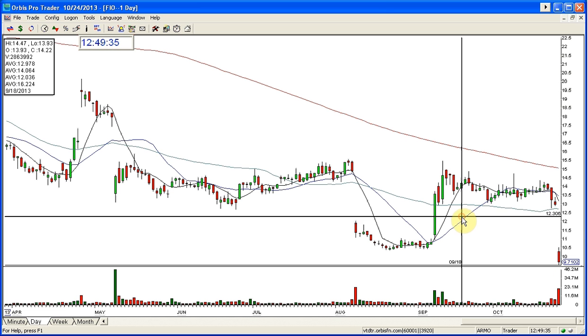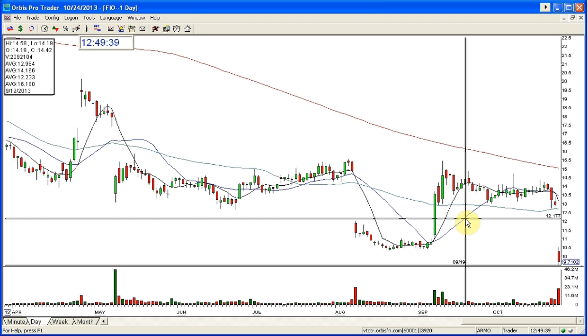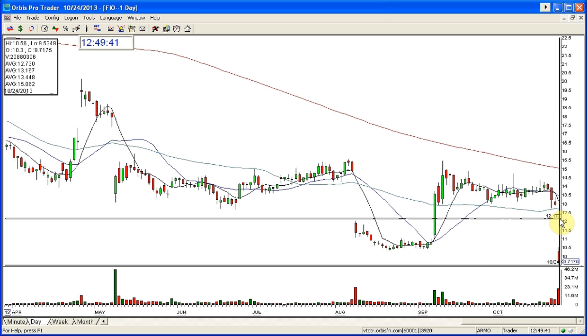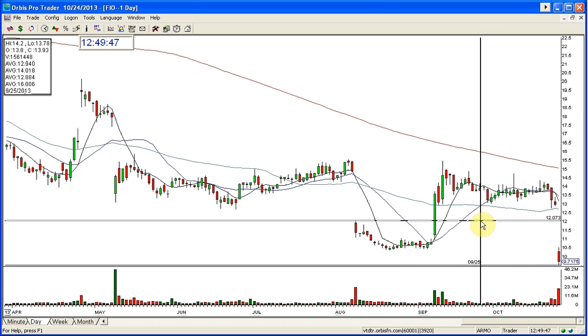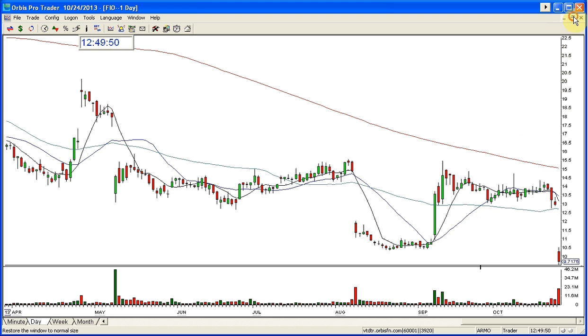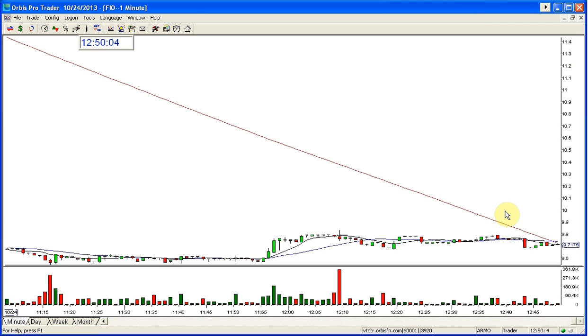I saw this last night. Last night it was right around here gapping down. And look where it opened this morning — it opened at 10.30, $2.00 lower than where it was even last night. But even here last night I liked it to break. Lots of things going on in this today — this is actually shorting, selling, everything under the sun happening in this. And once again, the aggressive entry was the one on this.